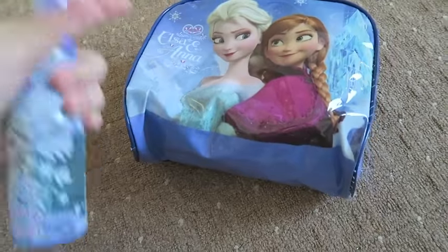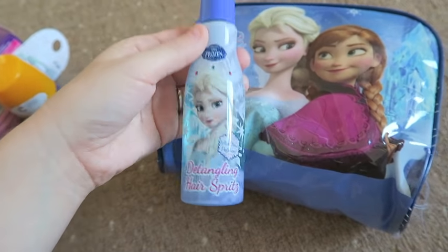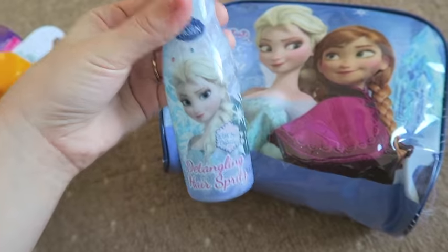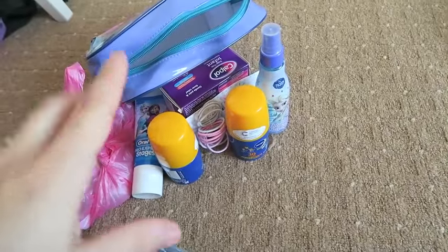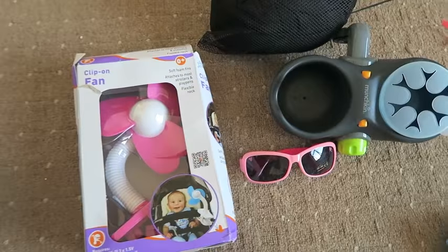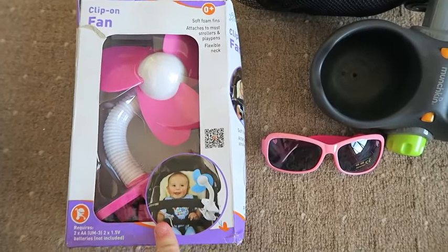I need to add her hairbrush but she's currently using it. We also have this detangling hairspray which is my absolute favourite for her curly, knotty hair. So that's everything in the wash bag — I just need to add her brush and toothbrush.